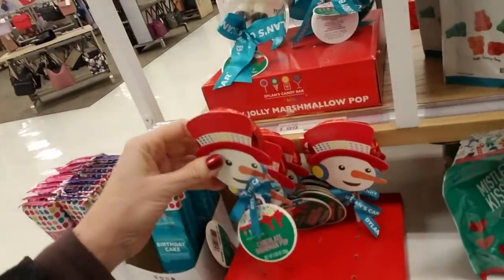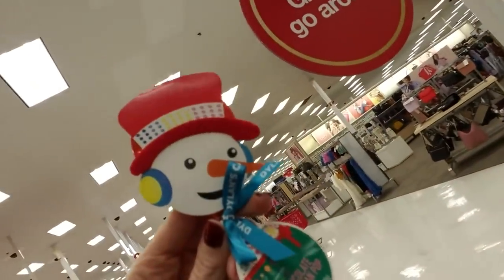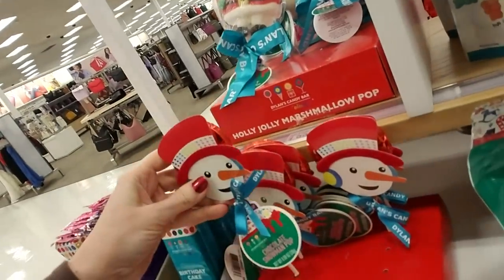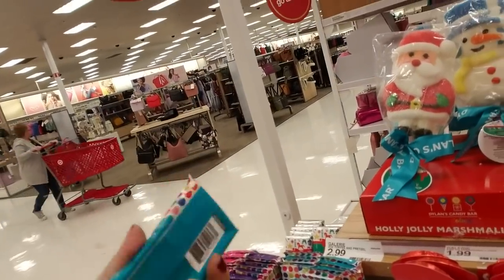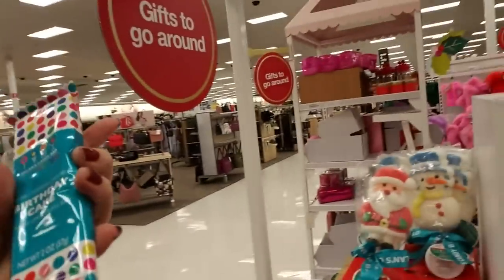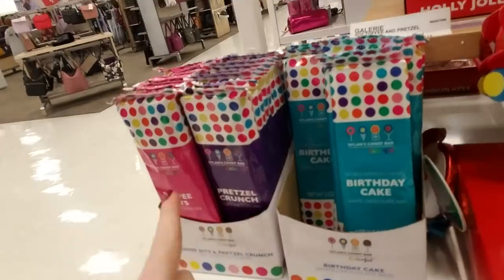Here is a chocolate snowman pop. It has a little snowman's head on it — it's a little chocolate pop. Looks like they've already sold quite a few. And here we have a white chocolate bar — Birthday Cake. Look how colorful that wrapper is. That's beautiful. And they have toffee bits, pretzel crunch.